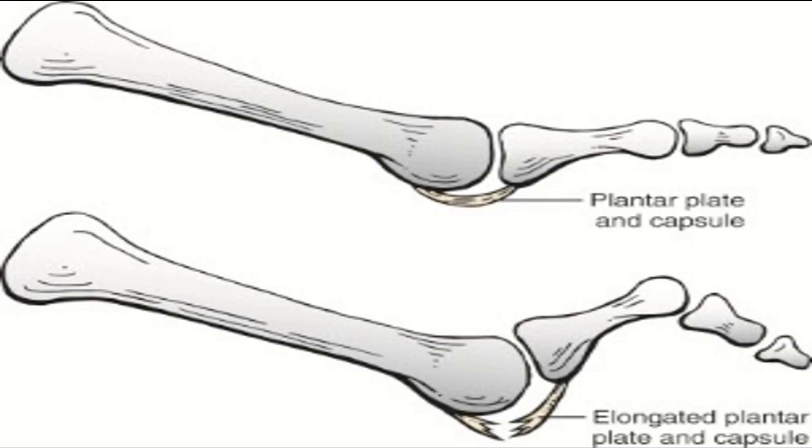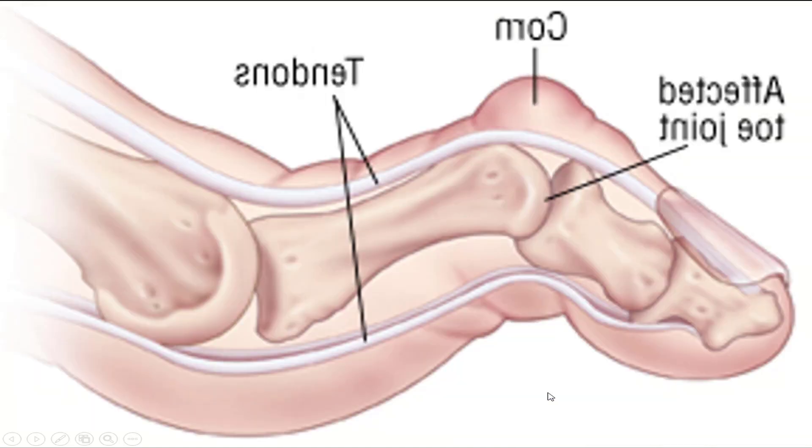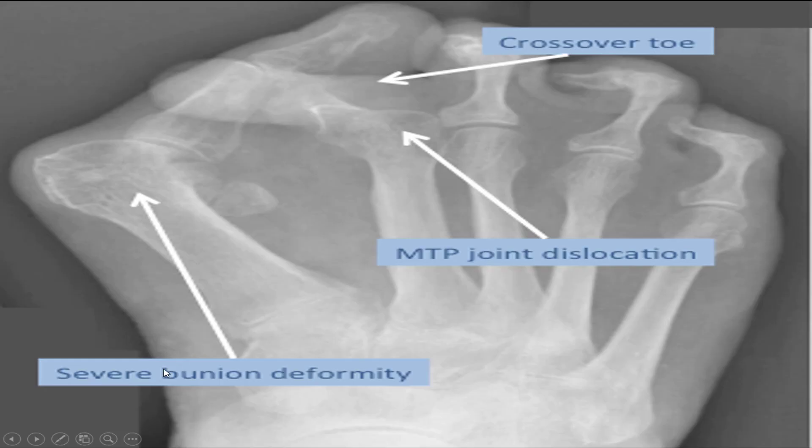Here's what's happening: the ligaments underneath the joint, especially when the big toe comes underneath it, get stretched out and eventually rupture. You can see the ones at the bottom stretch out and the ones at the top tighten.